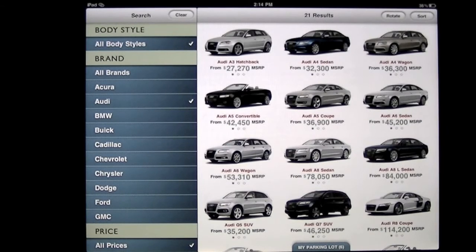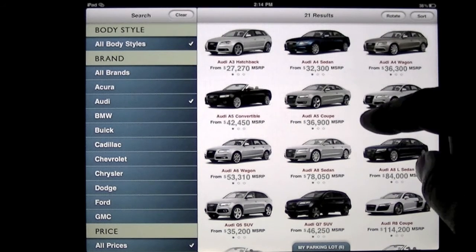Crazy Mike from crazymikesapps.com with an iPad app video for Car Zen by Car Zen LLC. This app is free and it's probably the coolest app to look for a car when purchasing or looking to purchase a new car. Let's check out this app — it is loaded with features that make it easy to get or research a car.